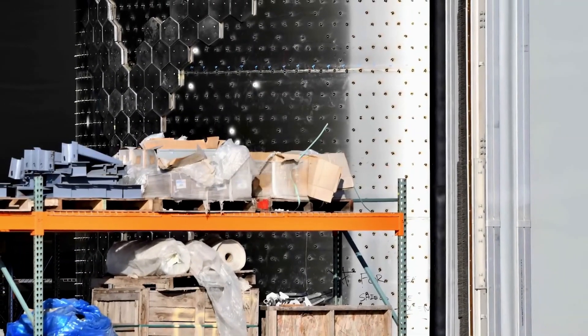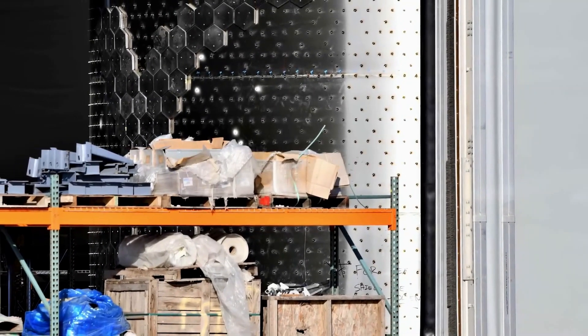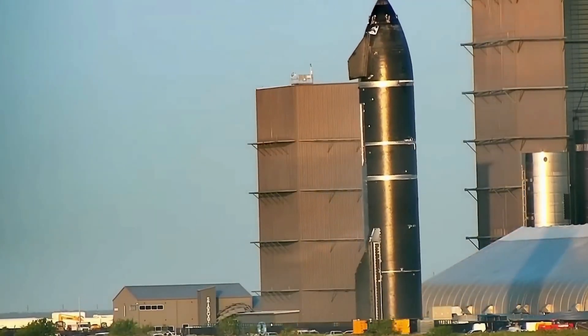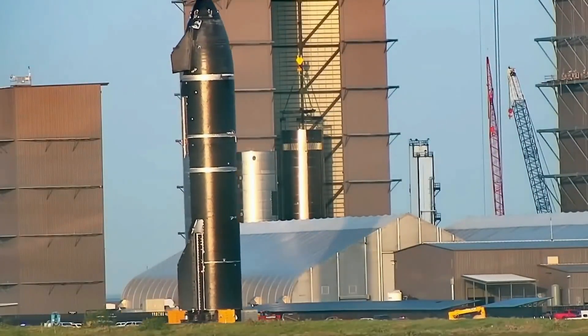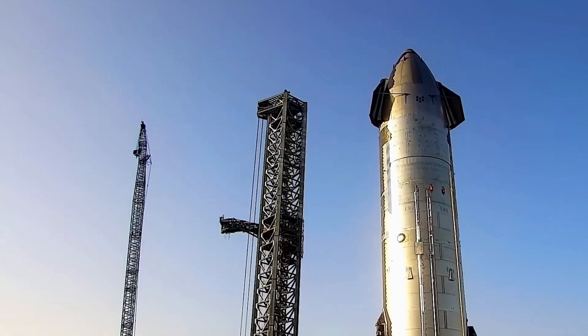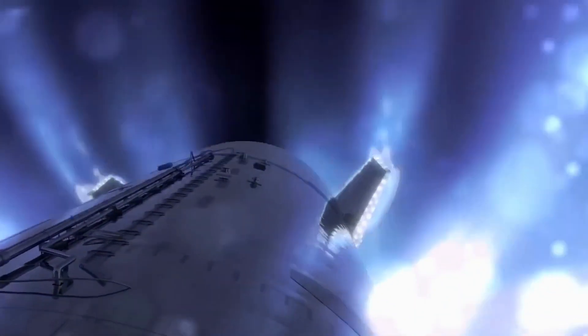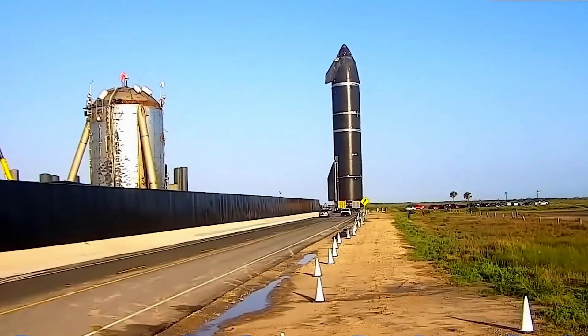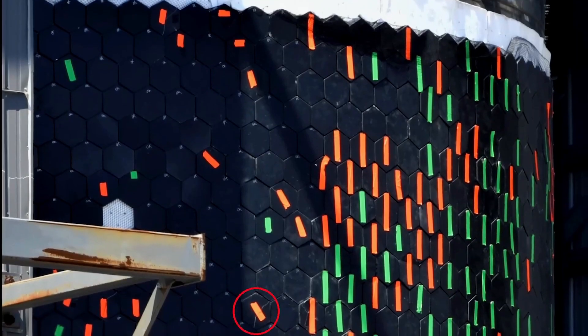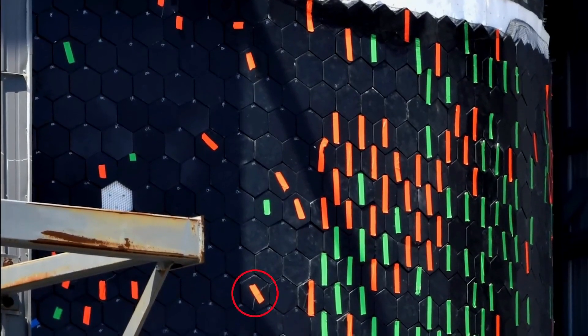The most thermally demanding part of the flight is unquestionably re-entry. As Starship re-enters Earth's atmosphere after leaving space, it collides with air molecules at very high speeds, compressing and heating the air in front of it. A plasma sheath with temperatures well over 1,650 degrees centigrade is created around Starship as a result of this process. The spacecraft's speed, which is over 26,000 kilometers per hour during this phase, puts increased thermal strain on its heat shield.